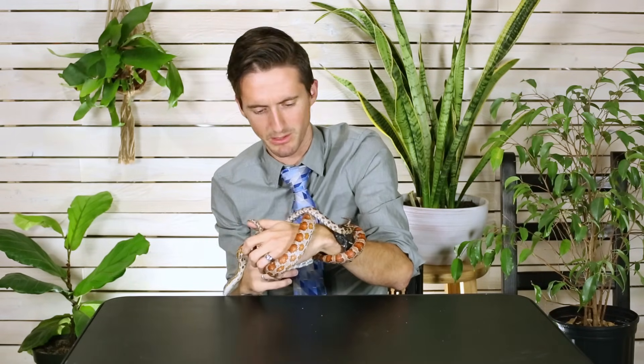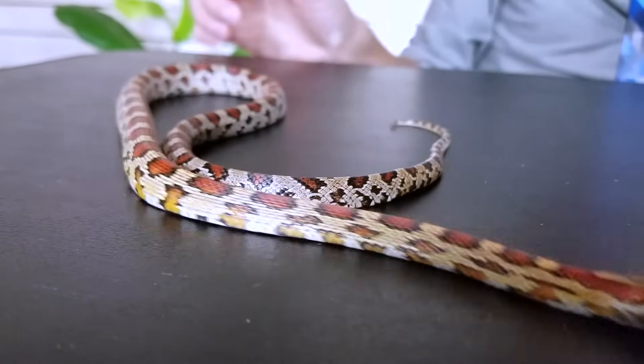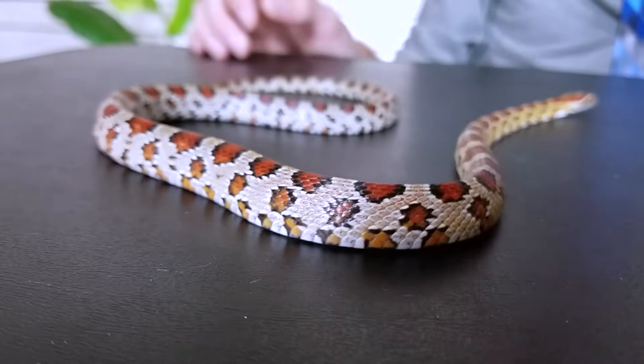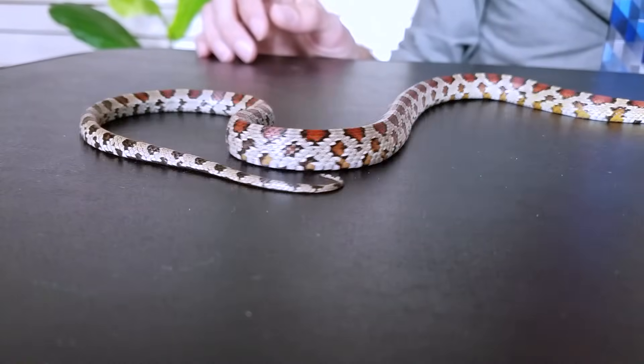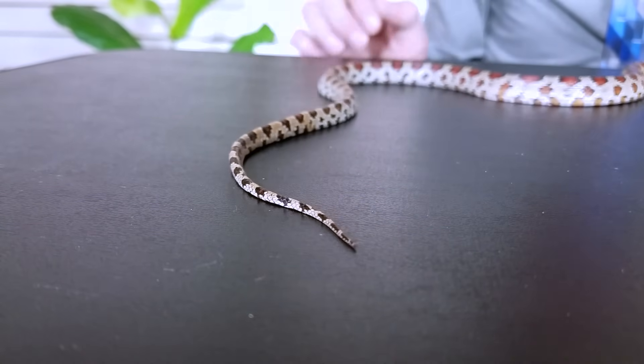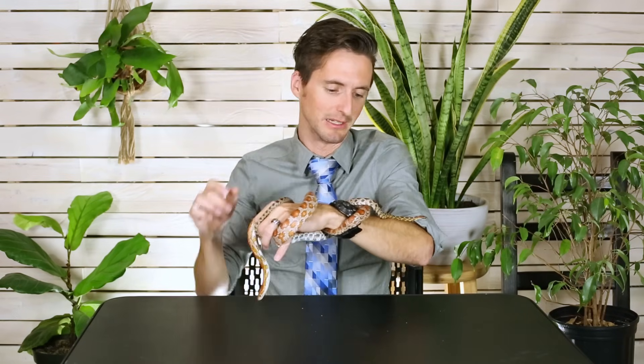These snakes are even a little bit cold right now because they've just been transported, and even so they're still exploring all over the place. One of the biggest things that makes them a little sub-ideal for handling is that, especially as babies, they can be a little bit nippy. It's really not a big deal — they could probably bite you 15 times and if you weren't watching you wouldn't even know what happened. But that can be unnerving for a lot of people. When you're a noodle with a head, the world's a scary place, and when you're a baby noodle with a head, it's a really scary place — so you can't really blame them. They tend to mellow out as soon as you pick them up, and as adults they tend to be calmer.